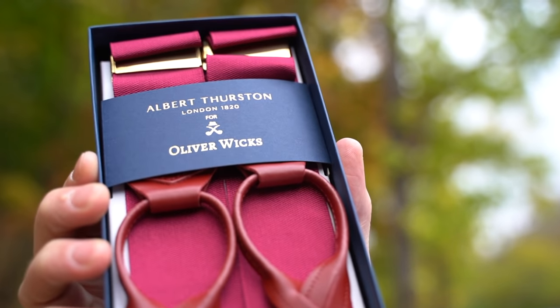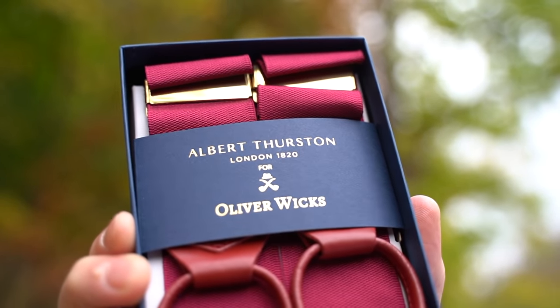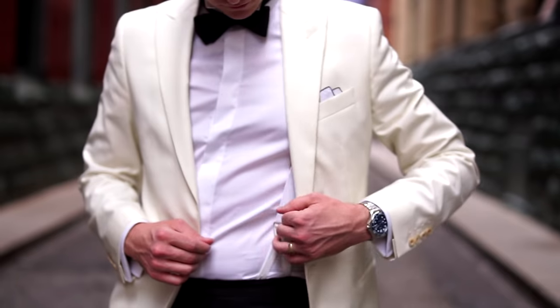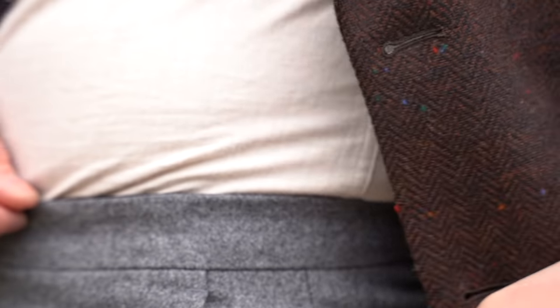This season also brought a collaboration with another heritage menswear maker, Albert Thurston, and Oliver Wicks brings you an exclusive collection of braces indicative of the Oliver Wicks mantra — great value. Albert Thurston: good enough for Bond, and good enough for me. I've evolved to understanding that the best trousers have side adjusters and suspender buttons, which is another simple customization as you order any of the pants from Oliver Wicks.